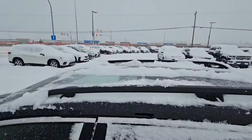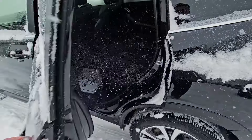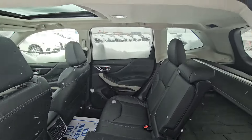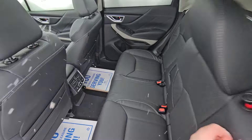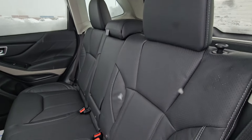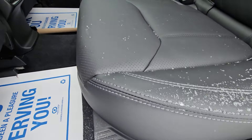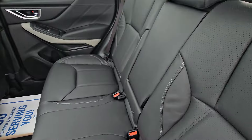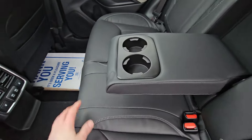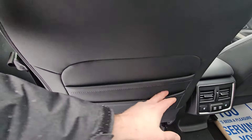Roof rails come on all four Foresters so you can add crossbars if you're going to load anything on the roof. The second row has lots of headroom and legroom for passengers — you can fit up to three passengers comfortably across. Being the Limited, you do get leather upholstery in dark gray and black with contrast stitching. There's a fold-down armrest with integrated cup holders along with map pockets on the backs of both front seats.